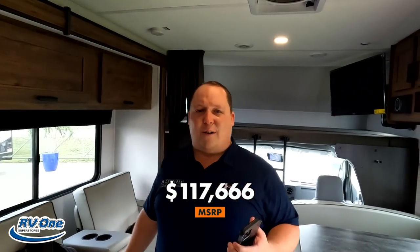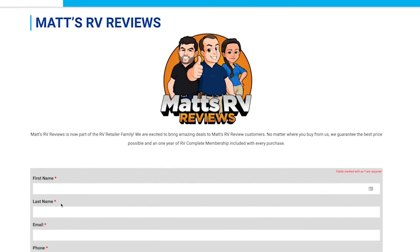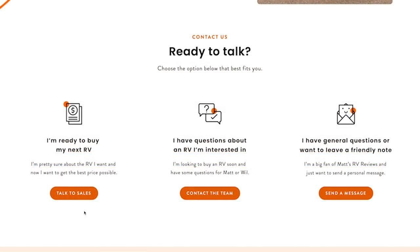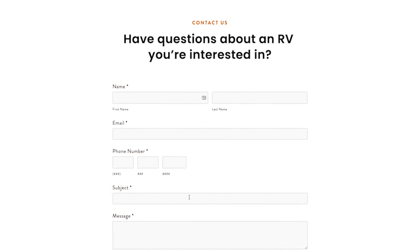The MSRP on this motorhome is $117,666. Matt's RV Reviews customers will not be paying that — they're going to get a lot better price. We partnered with RVR, which is a nationwide network of dealerships, so it doesn't matter where you live. Go to mattsrvreviews.com and click that first contact tab. My team will find the closest one to you, get you a phenomenal deal, and take care of you before, during, and after the sale. If you're not ready to buy yet, click tab two and three to send us an email.